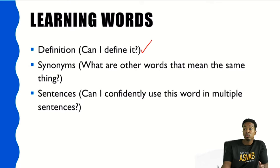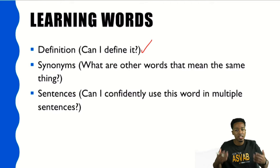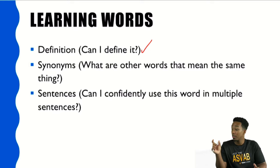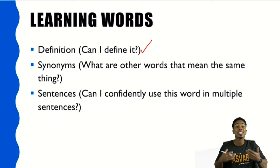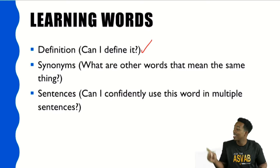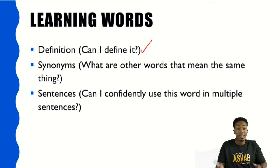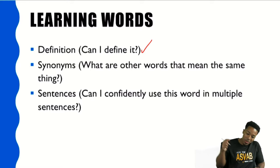Number two: do you know any other words that mean the same thing — synonyms? You need to understand not only what the word means, but what other words mean the same thing. On the word knowledge section, the question is typically formatted as 'this word most nearly means,' and then they give you a list of other words. So you're going to have to learn more words that mean the same thing. First define the word, next find synonyms. But lastly, this is where you truly expand your vocabulary — putting it to work by using that word in a sentence, two sentences, or more.